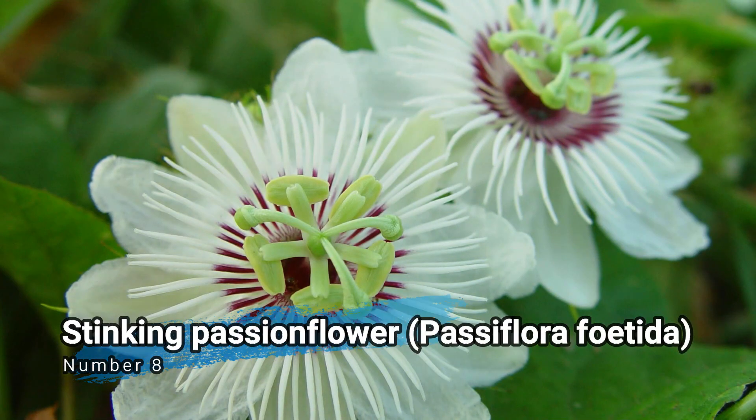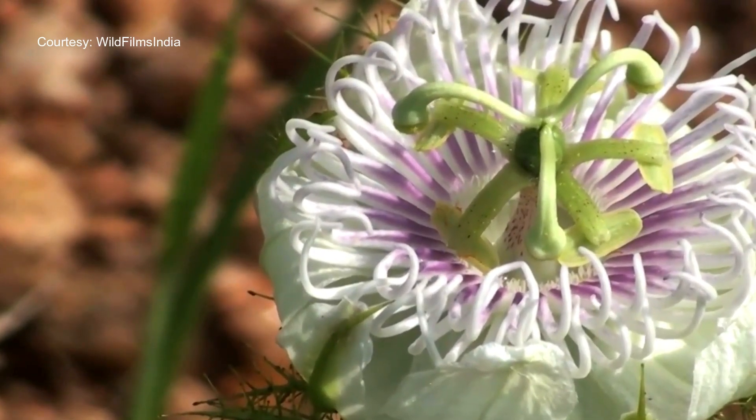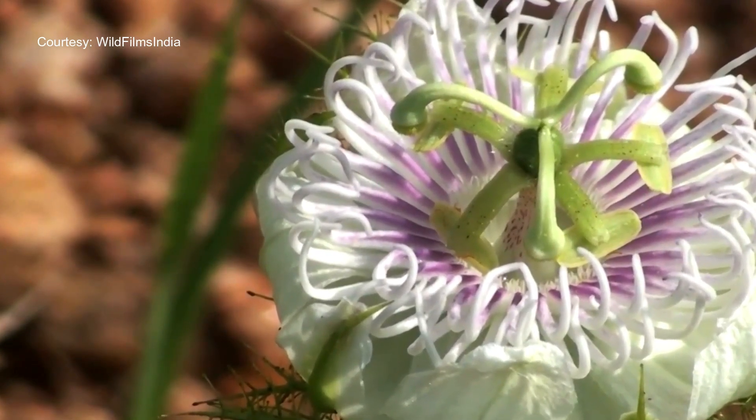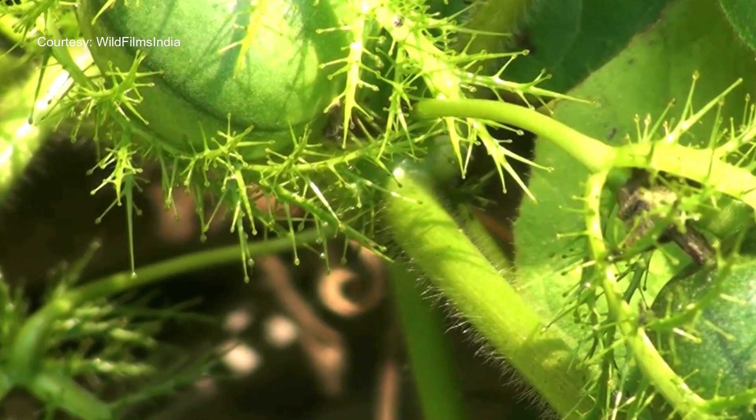Number 8: Stinking passionflower, Passiflora foetida. Stinking passionflower is a climbing vine used in traditional medicine for its antipyretic and analgesic properties. It is often used to reduce fever and alleviate pain.